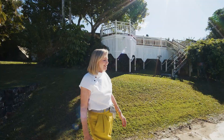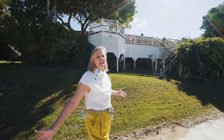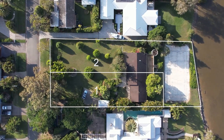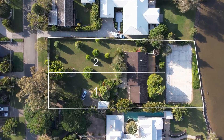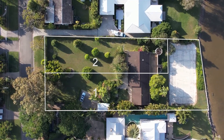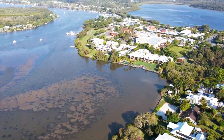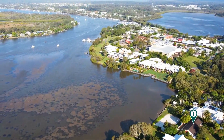The tennis court's long gone, as you can see, but imagine all the things you could do here instead. And also imagine that you can subdivide this land. There's a prior approval for two blocks, and it's possible perhaps to do three. This is just an amazing property — you have to come and see it.